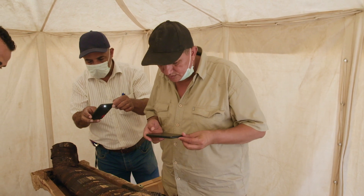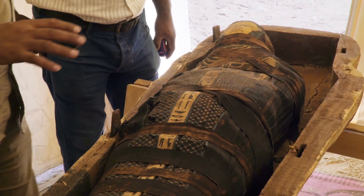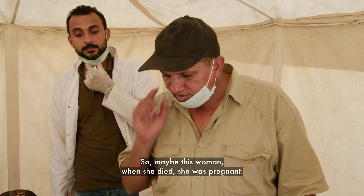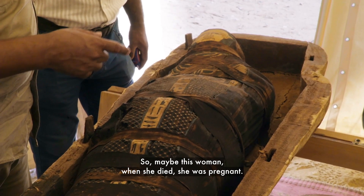Muhammad thinks there is something unusual about the woman's body. The mummy has a mysterious-looking bump. So maybe this woman, when she died, she was pregnant.